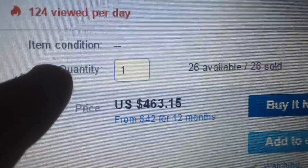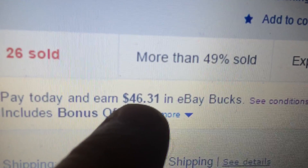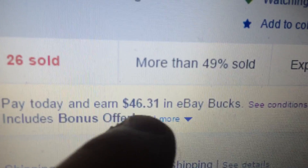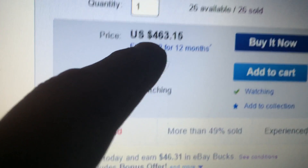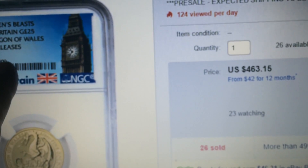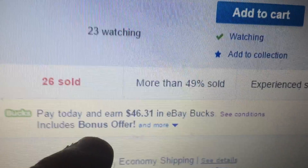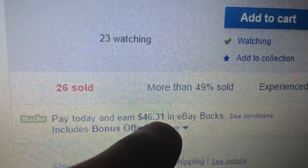But the real perk here, guys, is today's 10% eBay Bucks. You get $46.31 back in eBay Bucks. So it really makes a difference when you're spending $463 for a quarter ounce coin that's perfect, that you're getting back $46.31 in eBay Bucks.